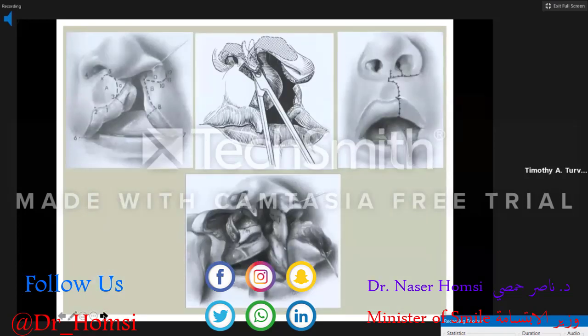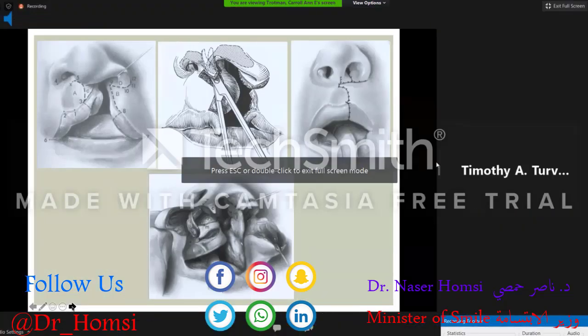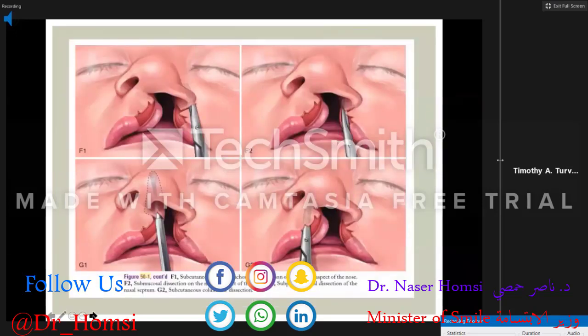There have been many modifications to the original rotation advancement flaps, but these are minor modifications that can be employed if additional columella length is needed or additional reduction in alar width is required. The two most important things with lip closure are freeing up the abnormal muscle attachment, reconstruction of the orbicularis, and dissection of the nasal cartilages with attempts to restore as symmetrical nasal anatomy as possible.